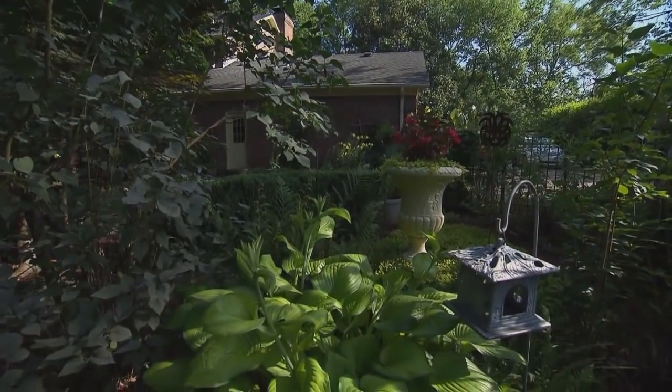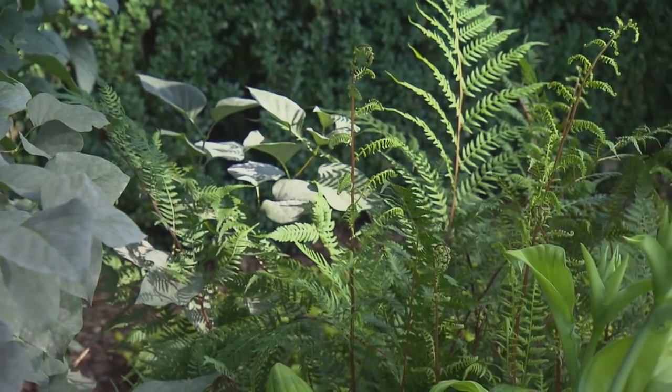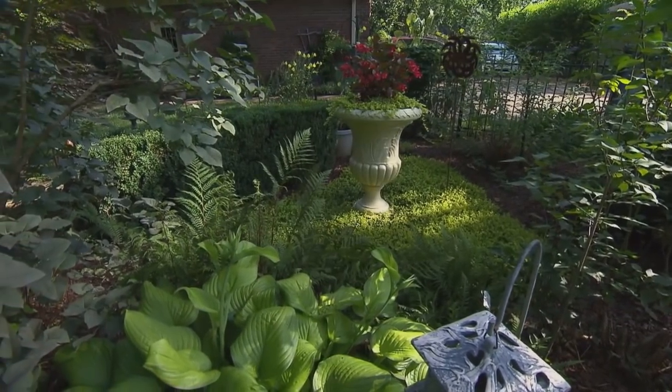Your guacamole hosta seems to be very happy. It is — that one's in the ground and it does well. It's getting ready to bloom, and I've accented it with some Japanese beach fern around it and some Lady in Red. It's just so peaceful and calm here.